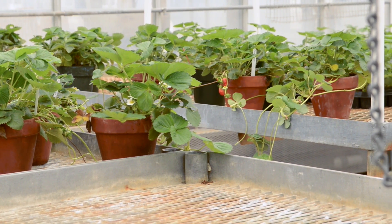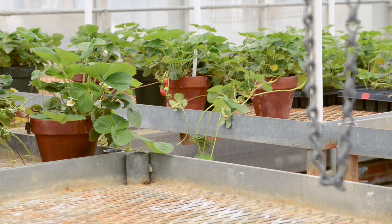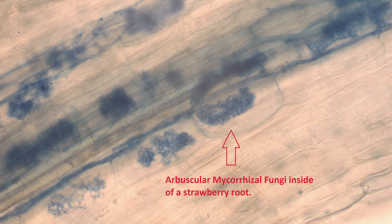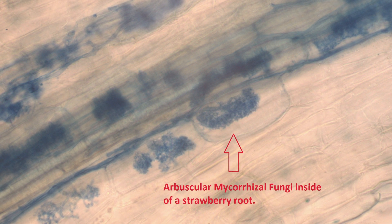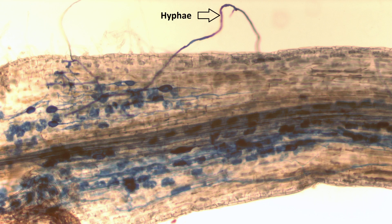Arbuscular mycorrhizal fungi are fungi that form beneficial relationships with plants and help the plants obtain nutrients. We often refer to them as AMF, or just generally mycorrhizae. Often we do not think of soil fungi as being beneficial, but this specific type of fungus can be important for increasing plant growth, drought tolerance, and disease resistance. This happens because mycorrhizae have hyphae that act like a net that extends beyond the roots into the soil and increases the area over which the plant is able to absorb nutrients.